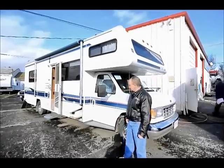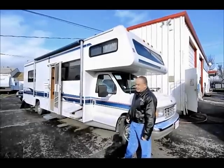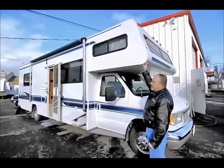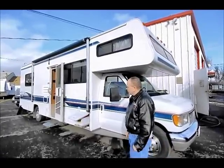For starters, it is built on a Ford chassis. It does have a nice patio awning and has an overhead bunk area, so you have sleeping arrangements for plenty of people in this coach.